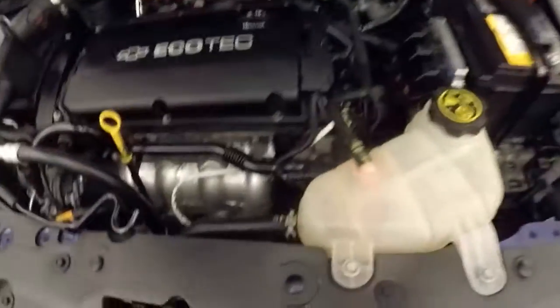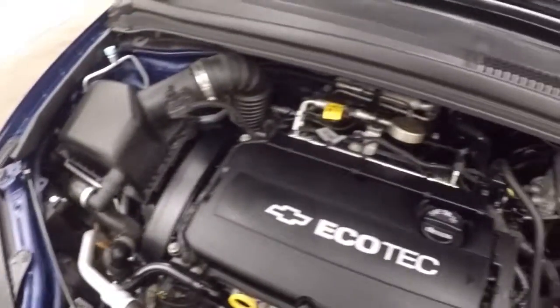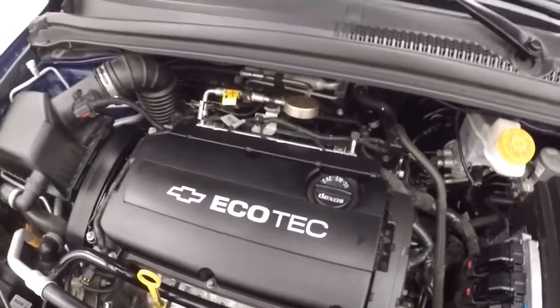Look underneath the hood — 1.8 liter engine, nice and smooth, nice and strong, plenty of power and great on gas.